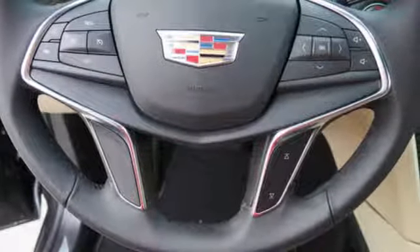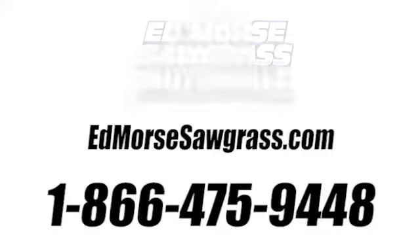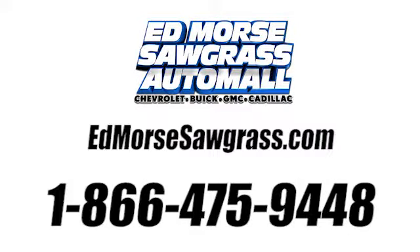Designed with your agenda in mind, this XT5 is up for the challenge. Come in for a test drive. Call us today at 1-866-475-9448.